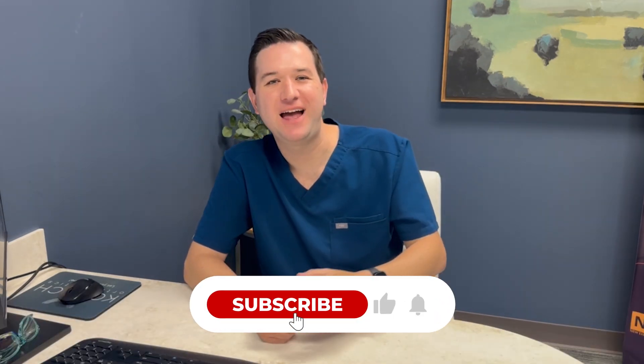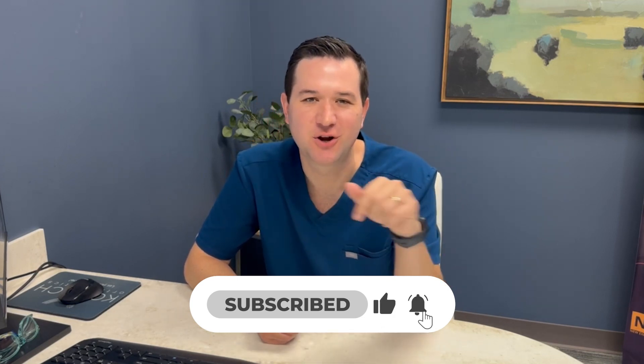I hope this helped you guys. My name is Leo Karish — like, share, drop a comment here. Don't forget to subscribe to my channel and I'll keep bringing some interesting videos to you guys.